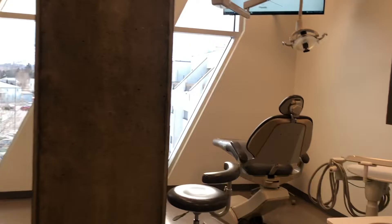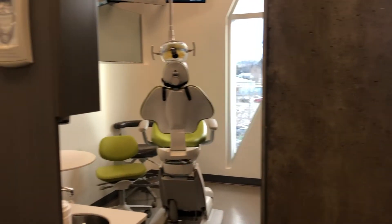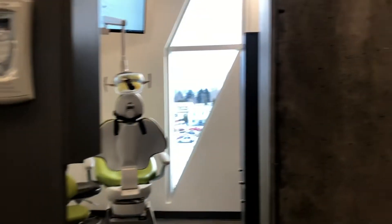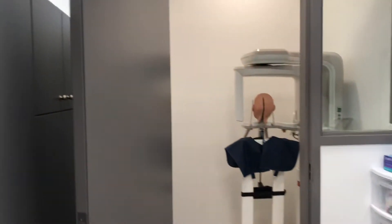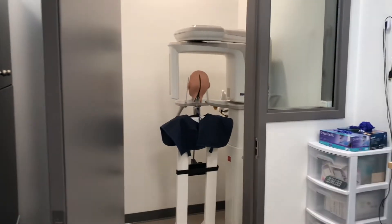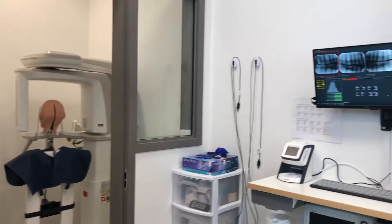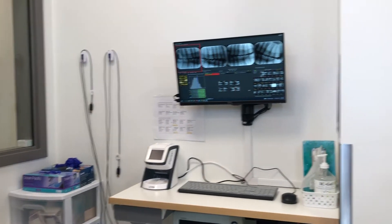There are nine fully functioning operatories here. Four of them function like an actual dental practice — these are the four here. At the end of the hall, we have our Panorex machine, which is an extra-oral x-ray camera. We have digital sensors and we have our digital processors.